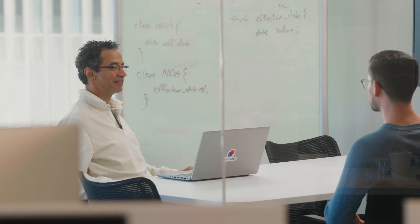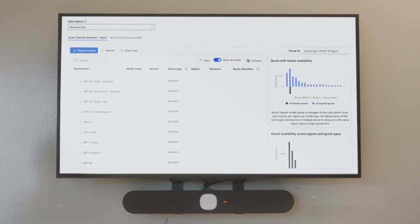IAM is built with Microsoft Azure. Azure OpenAI Service helps our customers organize, interpret, and act on contracts in real time.